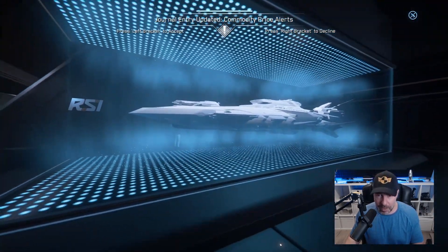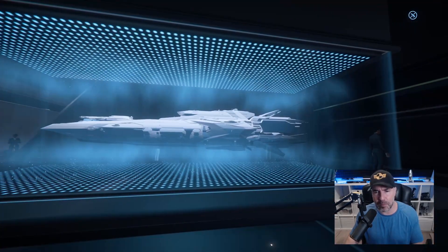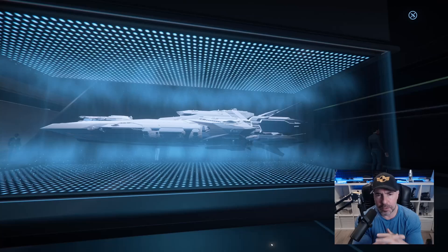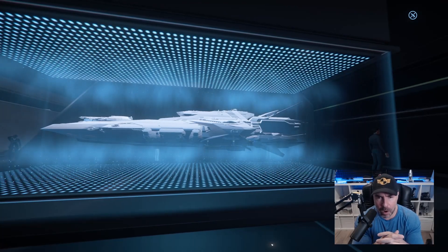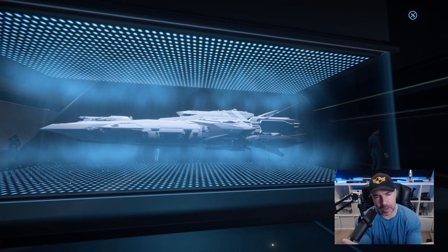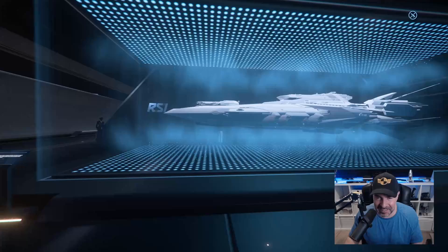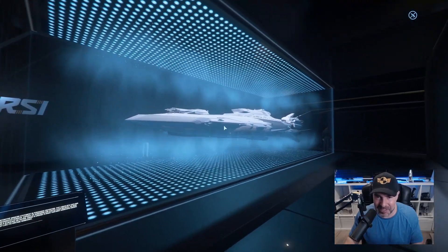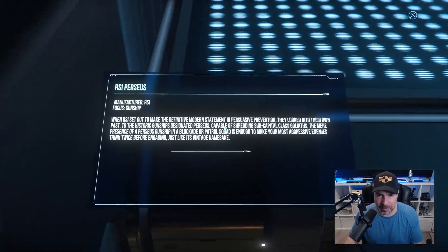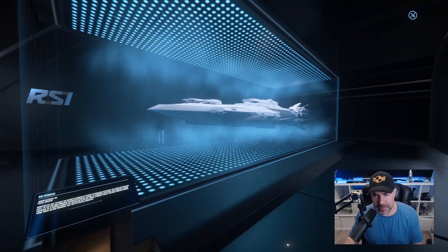My favorite of all the holograms right now is the Perseus. It has size 7 guns top and bottom, it is deadly, and has nice cargo capacity. For me personally, this is the ship that speaks to me — not too big, not too small, just perfect for you and two or three friends. It holds everything you need: enough cargo, enough firepower. You can technically run it solo. This is also why I skipped the Galaxy — I already have the Perseus, and there's too much overlap in purpose and size.